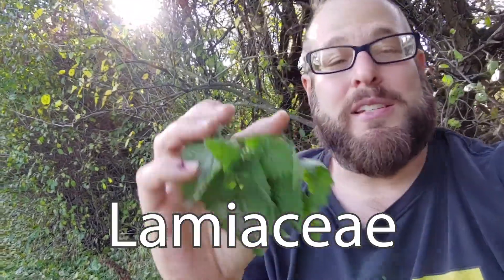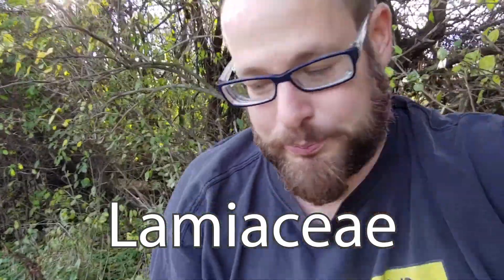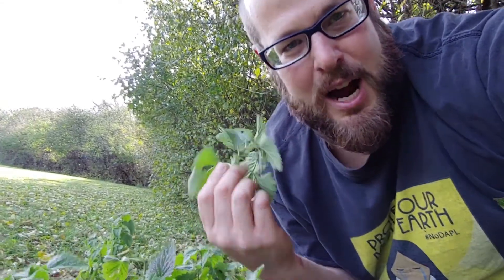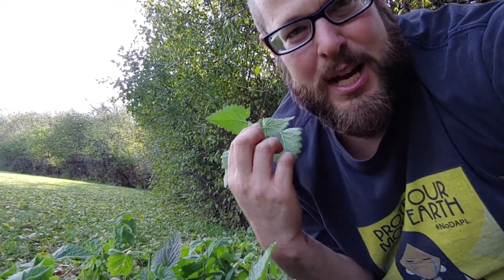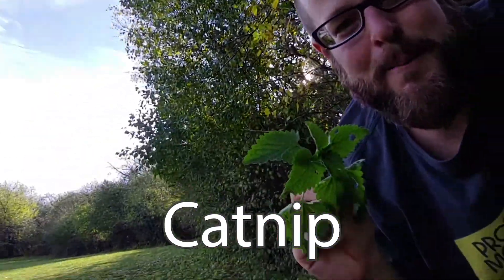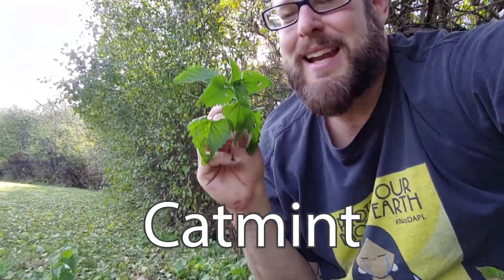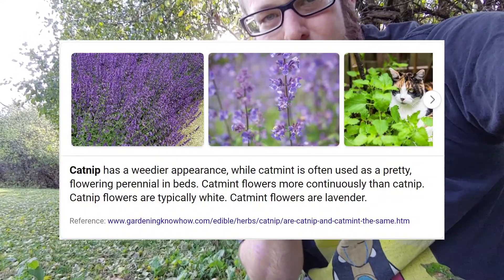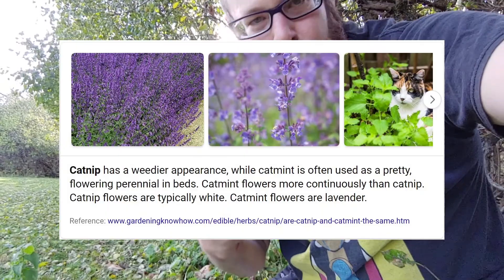This plant is in the Lamiaceae family, commonly known as the mint family, which comprises about 250 different species. The most common name is catnip. You might see it sold as catmint, but that is actually Nepeta faassenii — it is not the same species. There are some differences such as smell and look. This one is a lot weedier than the faassenii. It's also known as catwort.